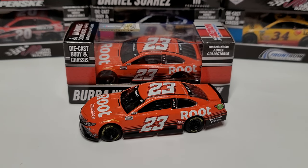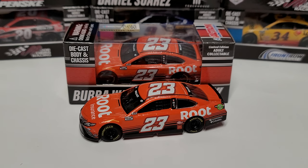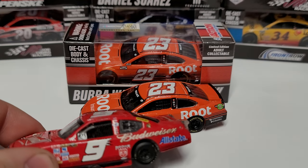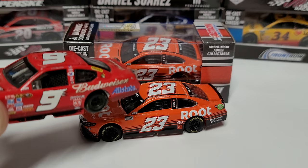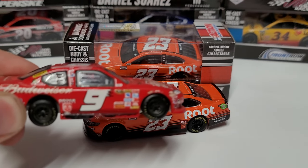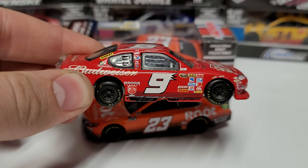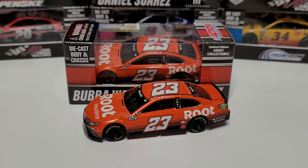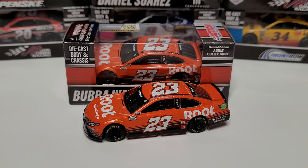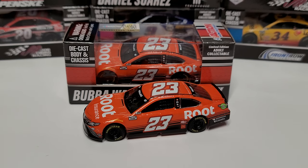Hey everybody, welcome back to another diecast review. Today we're taking a look at Bubba Wallace's car — though I have to point out it looks exactly like Casey Kane's tribute car from the 2008 season. You can see those black stripes that start big and get smaller. Nobody seemed to notice that this is exactly like the Kane car, which is not a problem — not a bad car at all.